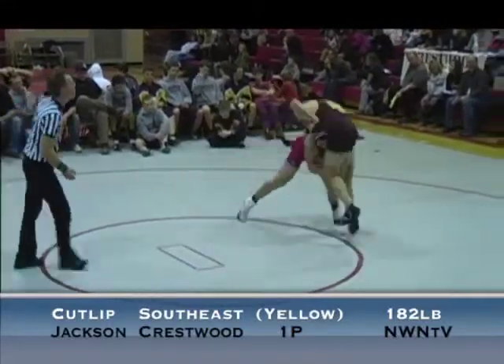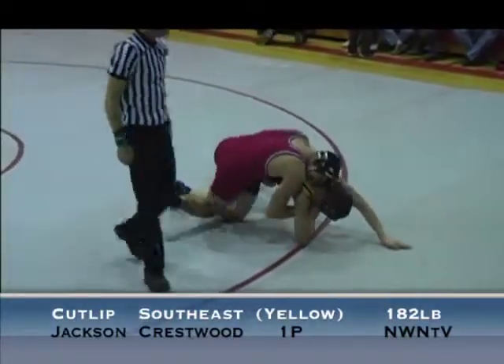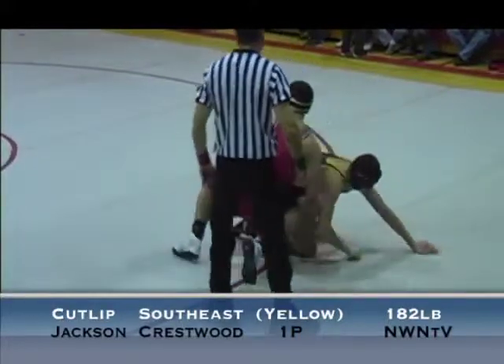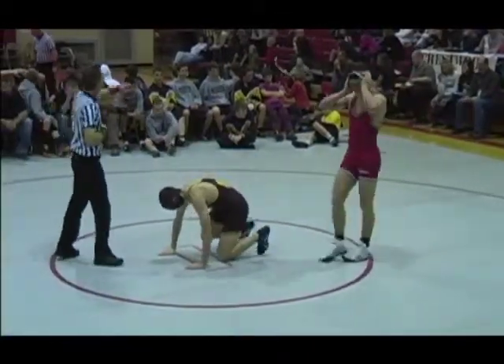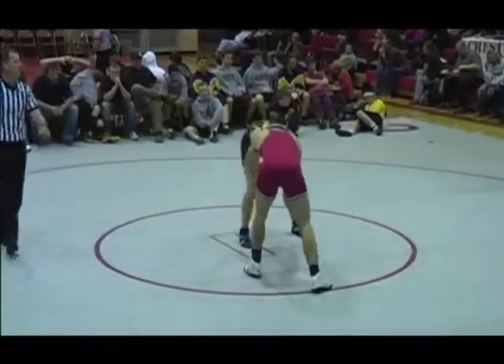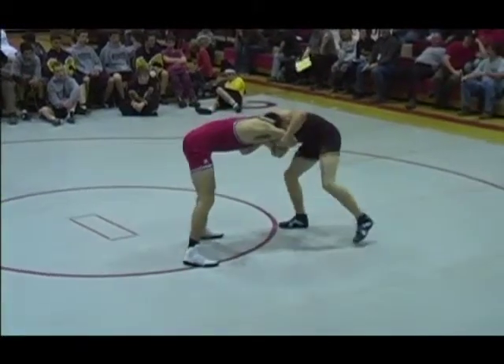Here's Jackson with a takedown on Cutlip, makes it 2-0 right now. About 35 seconds into the match, 2-0 Jackson on top. He's going to start, give him the neutral position. 2-1.